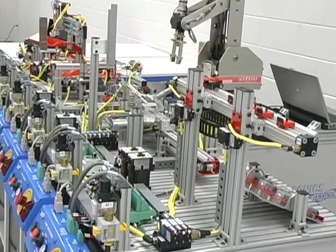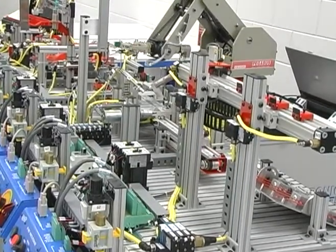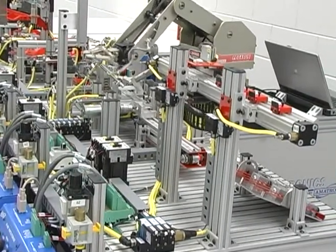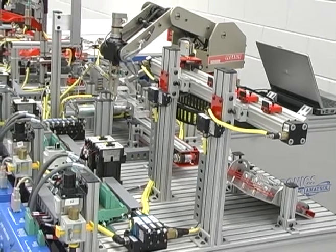System documentation such as timing diagrams, circuit schematics, pneumatic schematics, and PLC ladder logic is also thoroughly discussed and analyzed to assist in developing troubleshooting skills.